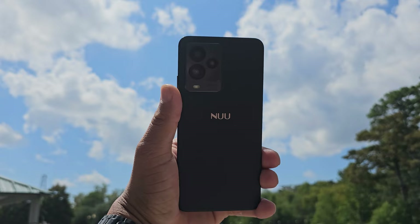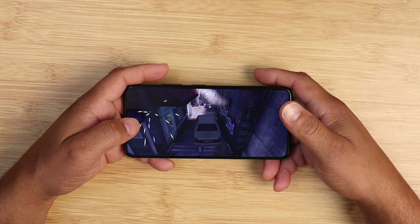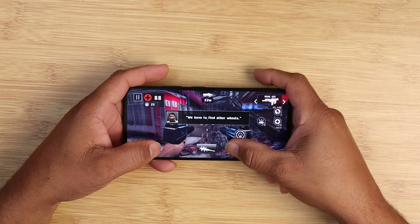I've been using the new NUU Mobile A25 for about a week, and all I'm going to do in this video is give you some commentary and gameplay with battery life and a heat test as I play these games. So let's get started.